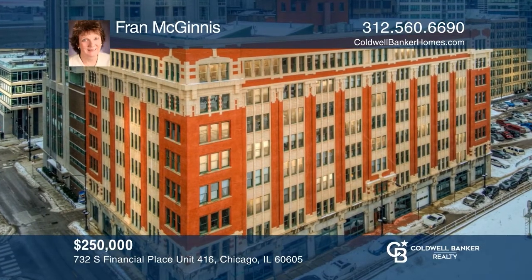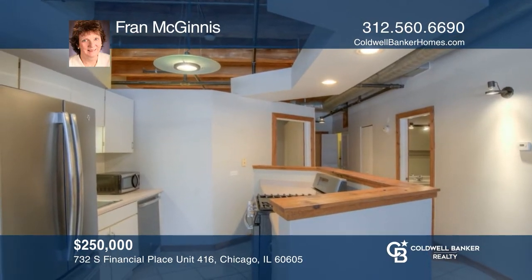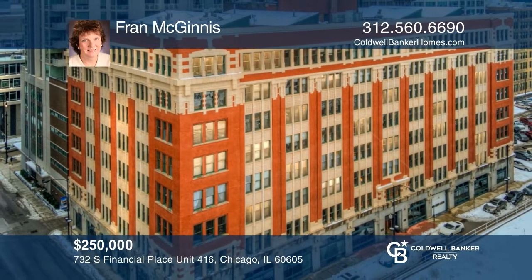This landmark Printer Row one-bedroom, one-bath loft includes parking. Beautiful brick and timber sprawl across this loft with an open living dining room and kitchen. Updates include a hot water heater, appliances, and expansive soundproof windows. You'll love the hardwood floors and in-unit washer and dryer. Fran McGinnis is ready to show you around — call today.